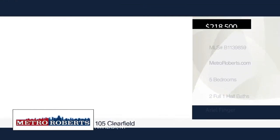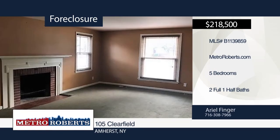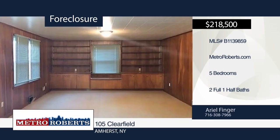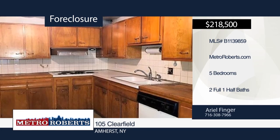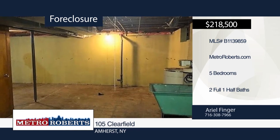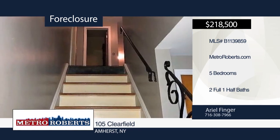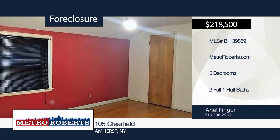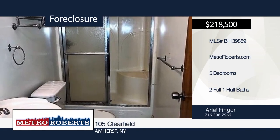This beautiful brick and vinyl home is conveniently located in a quiet neighborhood with easy access to all transportation and nearby amenities. This five-bedroom, two-and-a-half bath features a spacious kitchen that opens up to your formal dining room and has access to your patio and your fully fenced yard. A newly installed hot water tank is also included. This home is waiting for you and your family. Schedule a showing today with Ariel Finger.